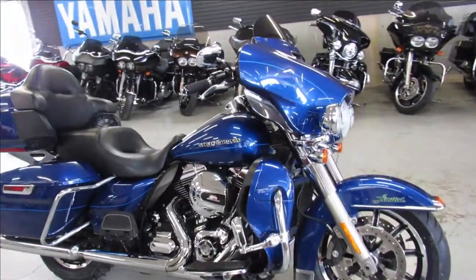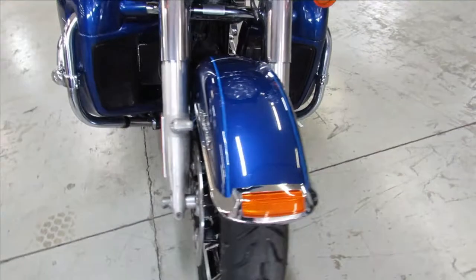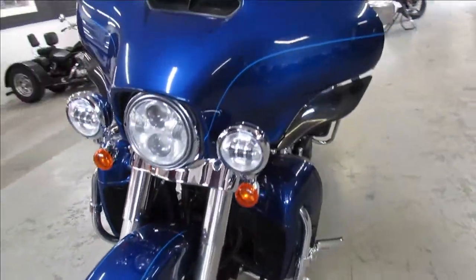Hey guys, ApprovalPowerSports.com here. Check out this Harley we just got in — it's a 2015 Ultra Limited for sale.